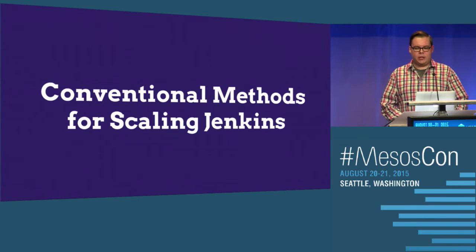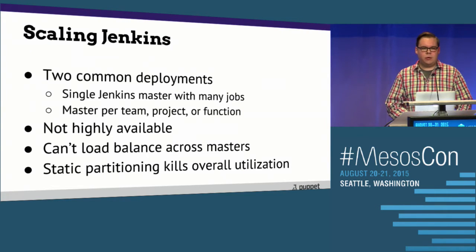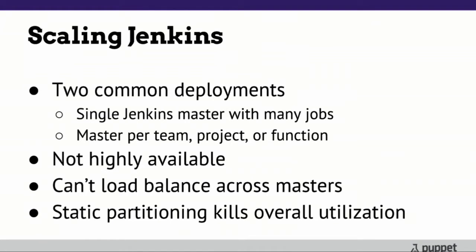Conventional methods for scaling Jenkins — we've got two common deployments: a single huge Jenkins with a single resource pool and all of your jobs, or once you outgrow that, you start breaking it out into master per team, per project, or function. The problem with breaking that out is it starts leading to static partitioning if you're not careful. And Jenkins doesn't really provide a great way to avoid that except with various plugins.